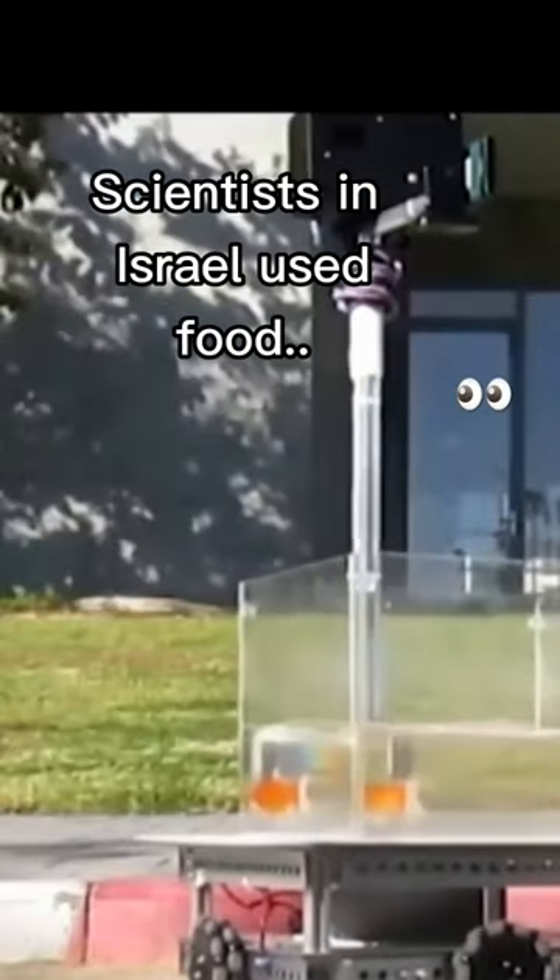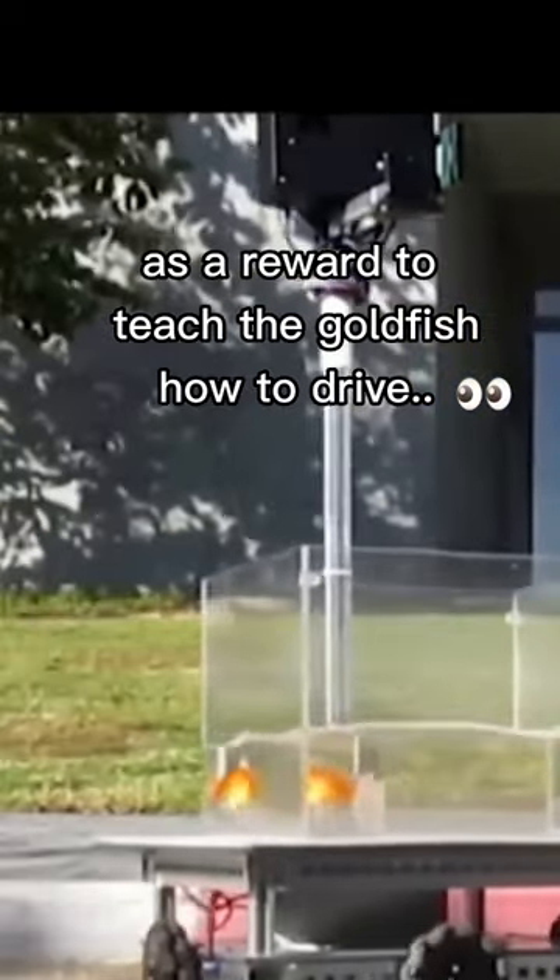A goldfish has learned how to drive a robotic tank. Scientists in Israel used food as a reward to teach the goldfish how to drive.